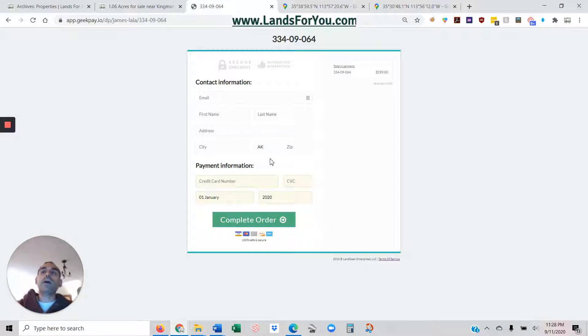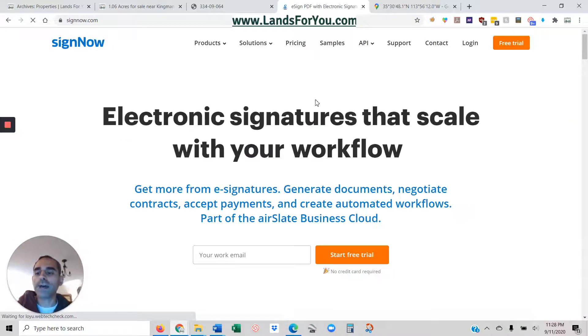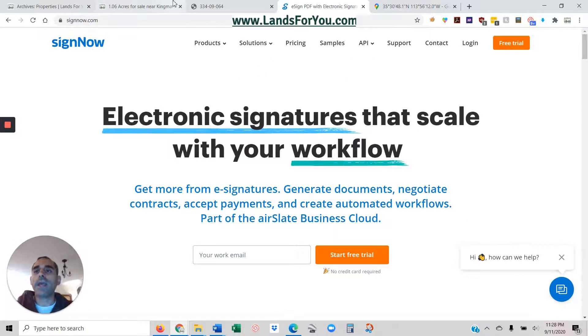I'll ask you for your mailing address and then I'll work on the signed legal contract. There's a standard legal template which I use, and I'm happy to share that with you if you'd like. Then I'll sign it and you'll electronically sign it via a website called SignNow — super easy. And then basically we're off to the races.